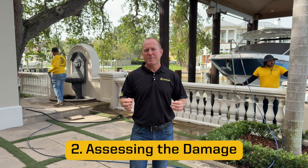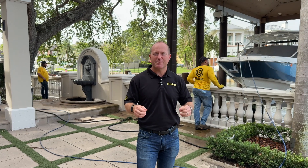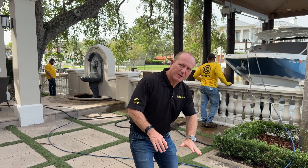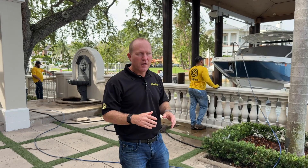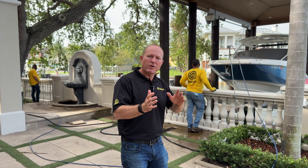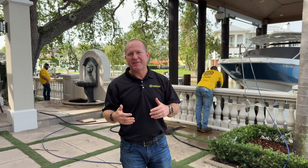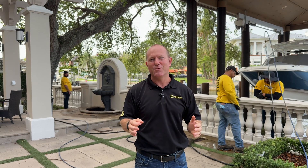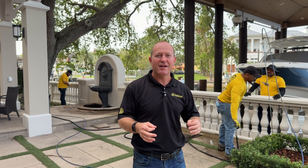An effective seawall repair starts with proper assessment. Our seawall repair experts inspect for cracks, depressions, and soil loss along the wall. They also look for the wall leaning or bowing out, which may be indicative that the deadman anchoring system is failing. Every element of the seawall matters because identifying the correct repair method depends on identifying the root failure mechanism.